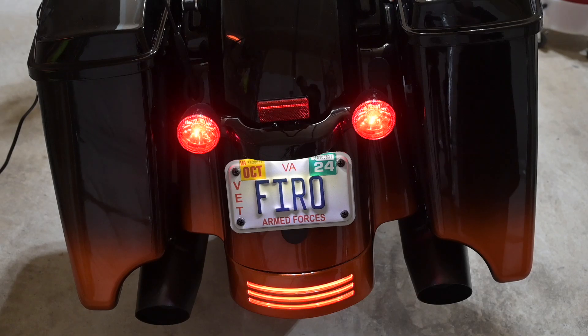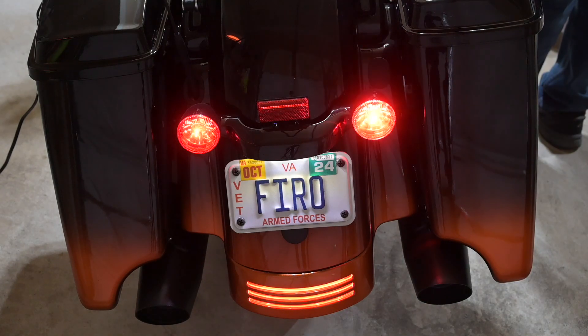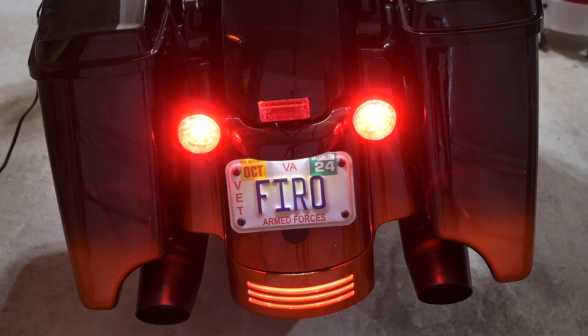Now let's take a look at the back with the stock turn signals, brake lights, and tri-bar. I'm going to hit the signals so we can see what that looks like — here's the turn signal and there's the brake lights.